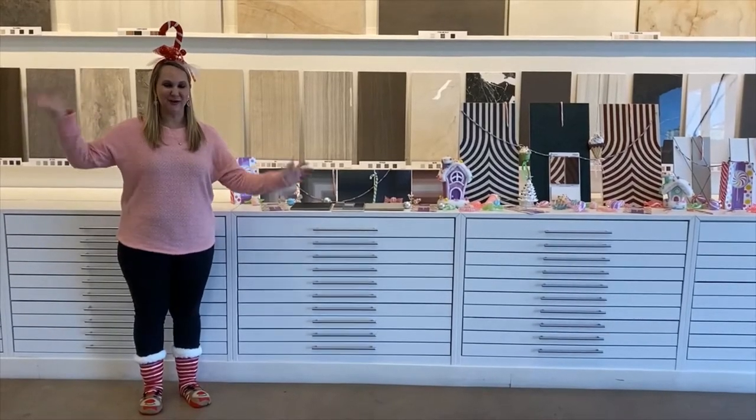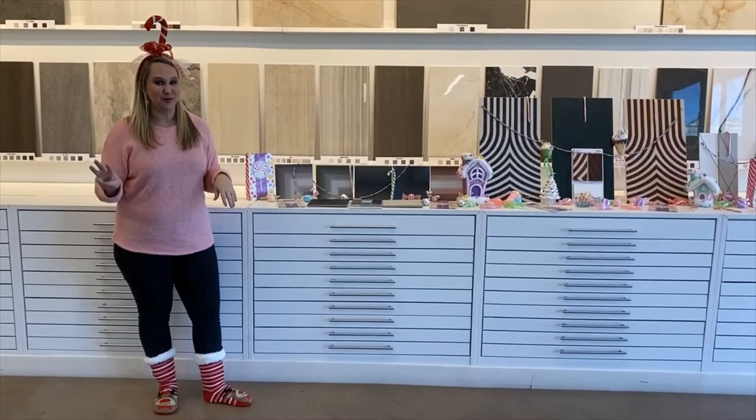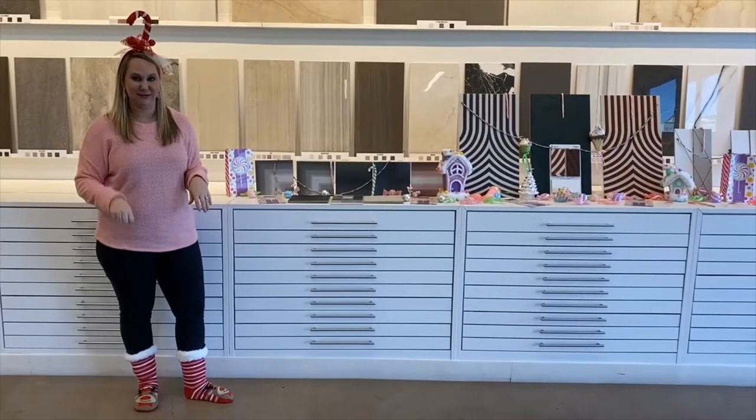Happy Tile Tuesday! We have come to Candyland today. I have three new products in our 11-11 launch that I'm going to be showing you today.